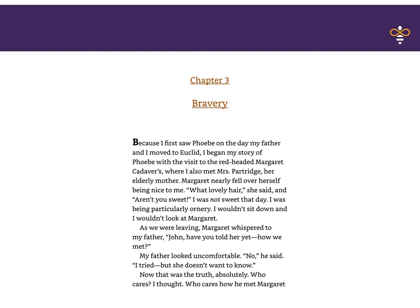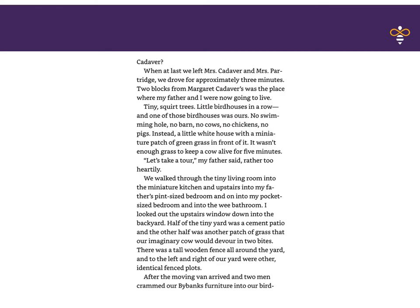Who cares? I thought. Who cares how he met Margaret Cadaver? When at last we left Mrs. Cadaver and Mrs. Partridge, we drove for approximately three minutes. Two blocks from Margaret Cadaver's was the place where my father and I were now going to live. Tiny squat trees, little birdhouses in a row, and one of those birdhouses was ours. No swimming hole, no barn, no cows, no chickens, no pigs. Instead, a little white house with a miniature patch of green grass in front of it. It wasn't enough grass to keep a cow alive for five minutes.